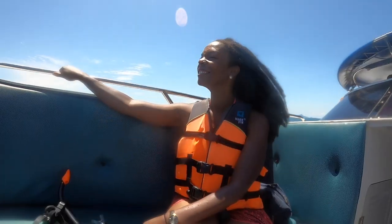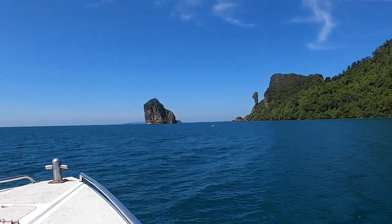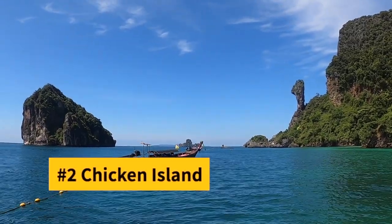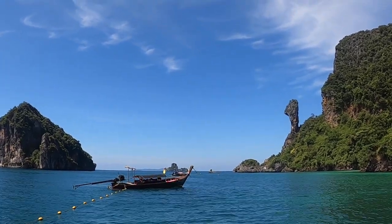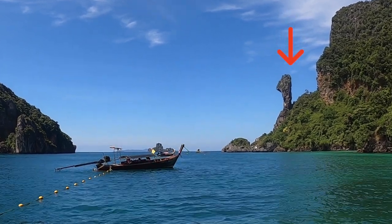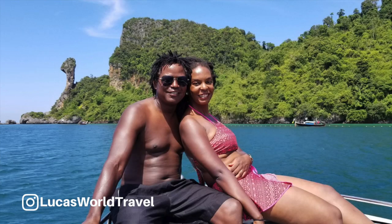Next, it was off to stop number two — Kogai, also known as Chicken Island. This island is perfectly named because its prominent rock formation is shaped like a chicken head. We sailed close enough to take some pictures of this cool island.